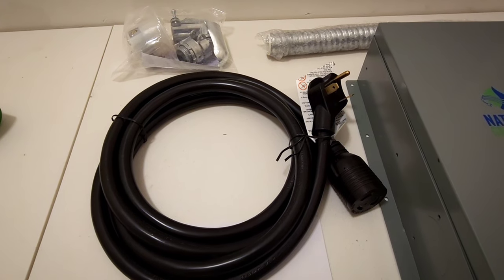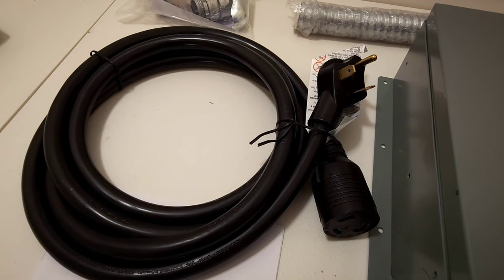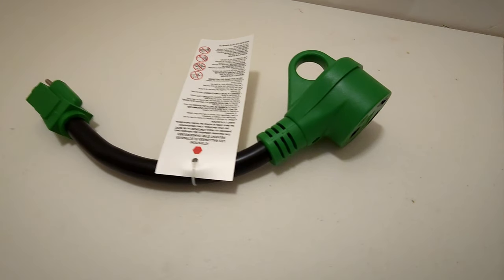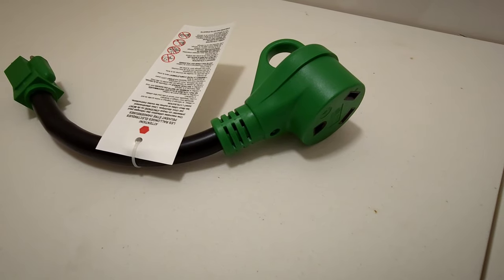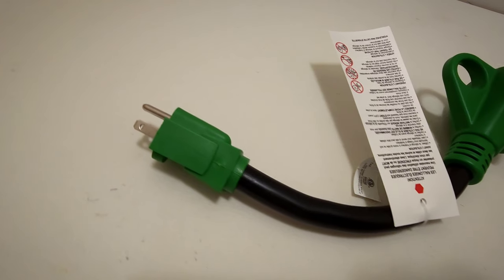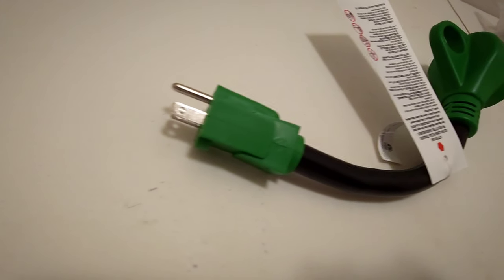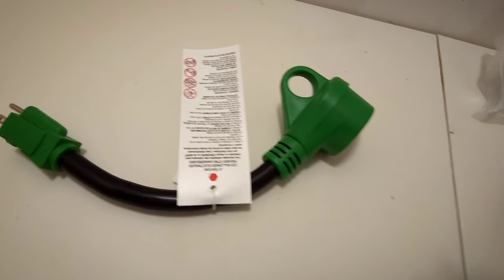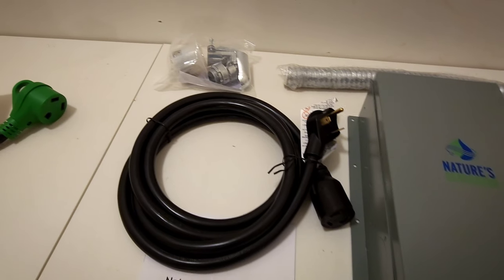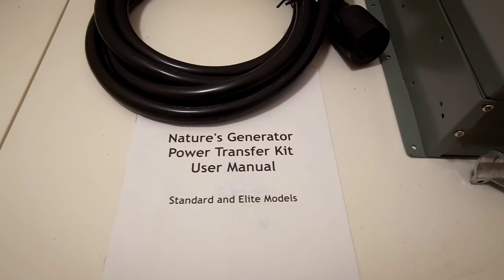We have a 10-foot extension cord that allows it to be plugged into the vehicle. This is the Elite kit, which comes with a 30-amp extension cord, so you do have to get an adapter. I got a TT30R adapter off Amazon for less than 20 bucks and it looks really good. Even though it is 30 amps, for my EV6 and the eGMP cars it maxes out at 1.9 kilowatts, which is basically 15 amps — so I don't have to worry about accidentally pulling more than it can handle because the car will just shut off at that point. And we also have the instructions, which outline how to install it and how to utilize the switch.